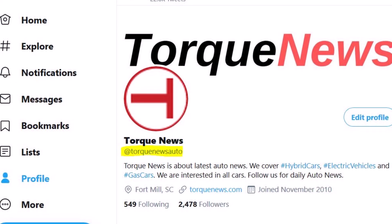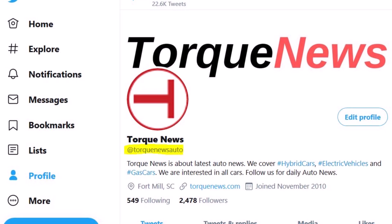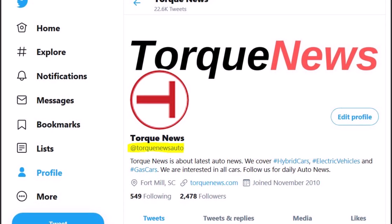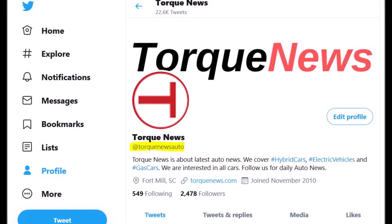Thanks for watching. Let me know what you think about this full self-driving subscription, which is apparently confirmed and in the source code. Let's continue the discussion in the comment section below. This is Armen Haryan from Torque News, torquenews.com.